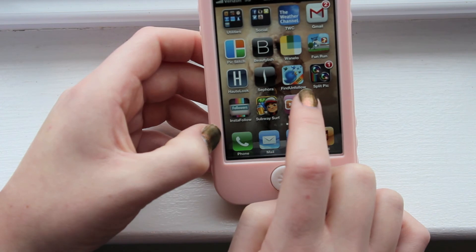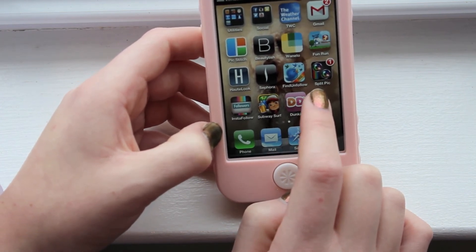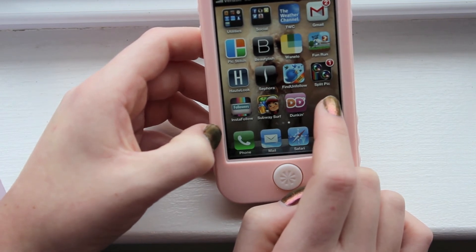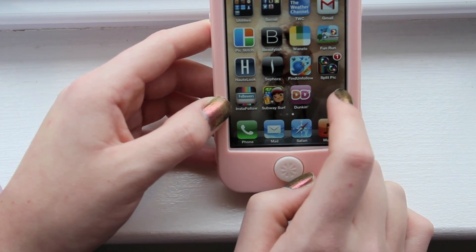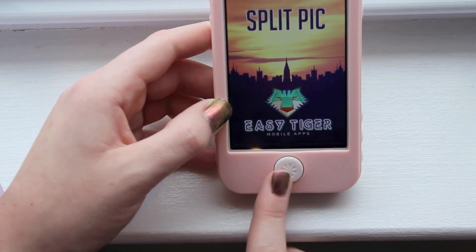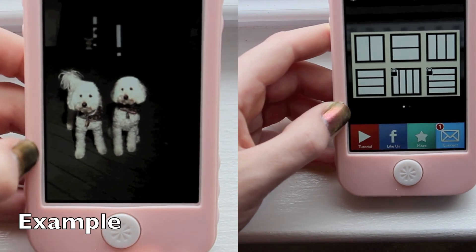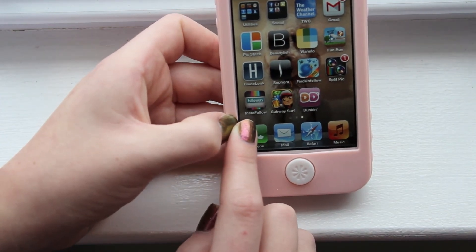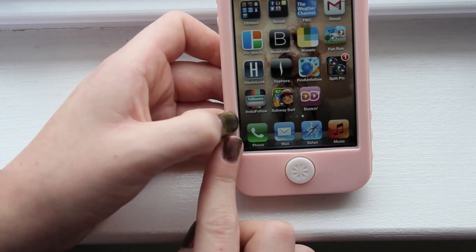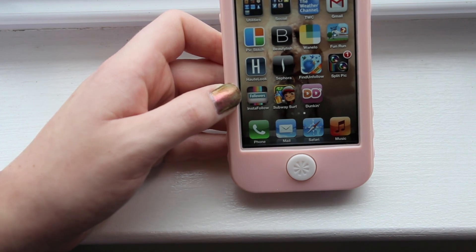The next app is Find Unfollow — if you have a Twitter account and you want to see who's following or unfollowing you, this app will tell you. The next app is Split Pick, a picture app where you can clone yourself. I also have Insta Unfollow, which is basically the same concept but for Instagram.